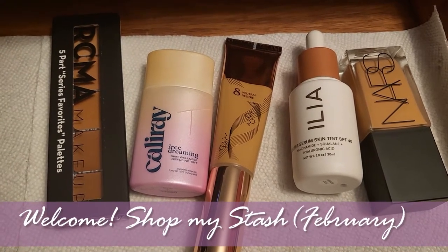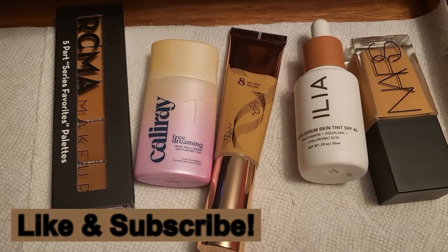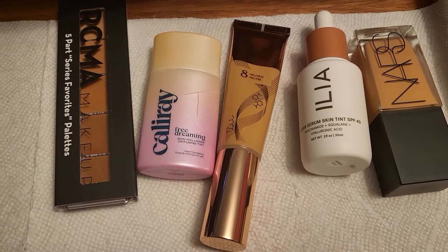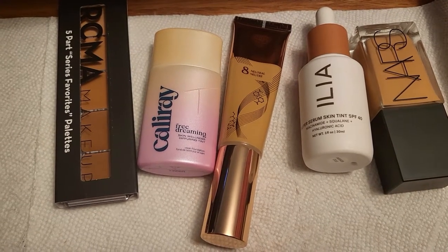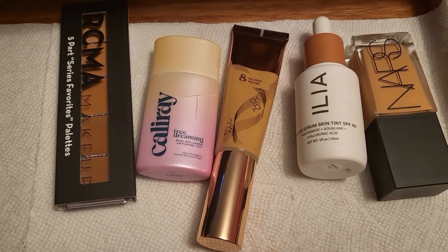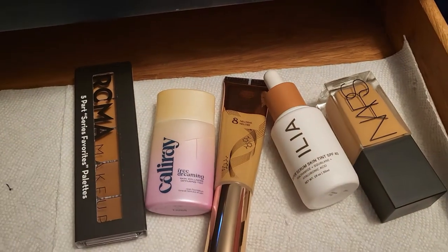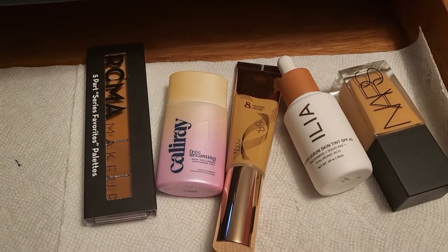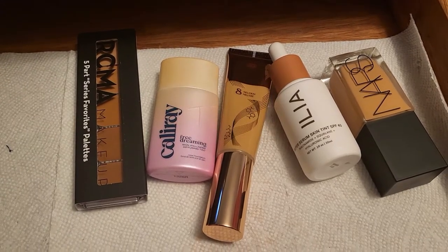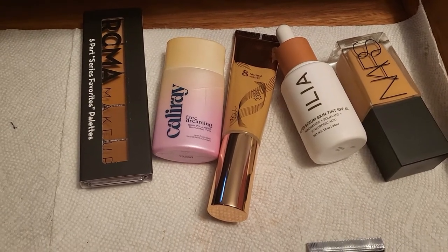Hello everyone and welcome to another video. If you guys saw my last video, I unbagged the gratis I received from Sephora, because I am a Sephora employee. I was showing you that I received a lot of foundations — all four of these foundations I received in my last gratis. So an idea popped up in my head.